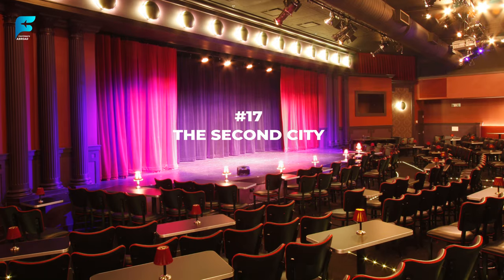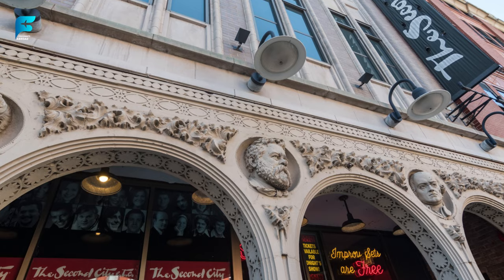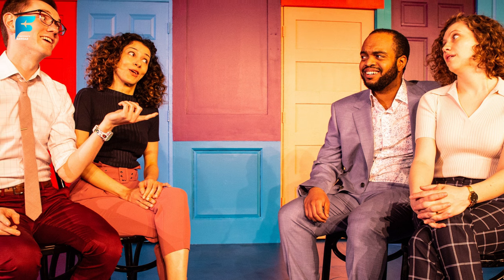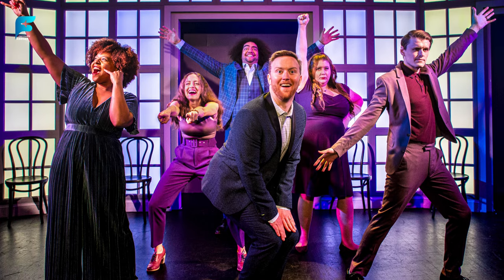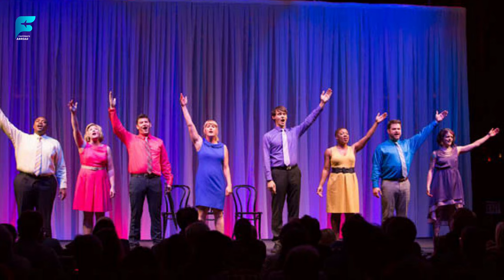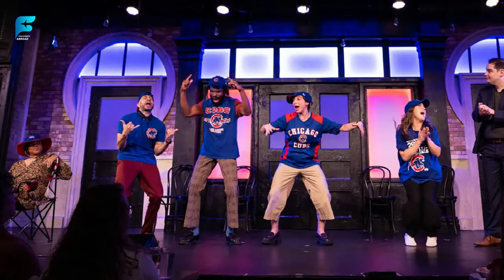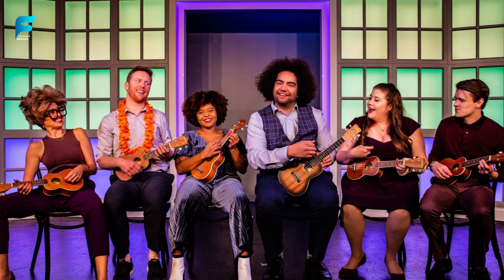If you want to laugh out loud, watch a show at The Second City — the legendary comedy club that launched the careers of famous comedians such as Tina Fey, Steve Carell, Amy Poehler, and Stephen Colbert. This club features improv and sketch comedy shows that are hilarious, witty, and topical. You can also take a class or workshop and learn the secrets of comedy from the pros. The main location is in Old Town, and you can buy tickets online or at the box office.